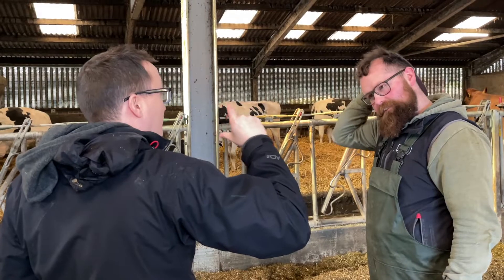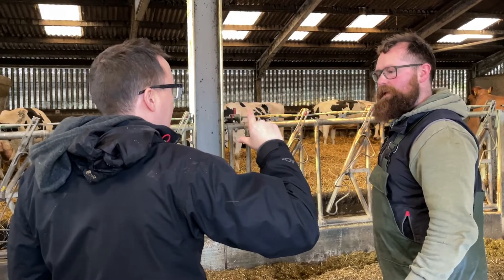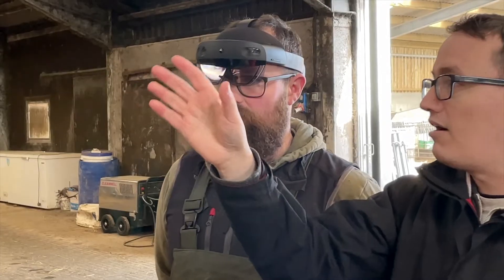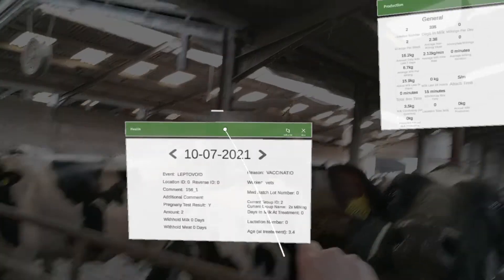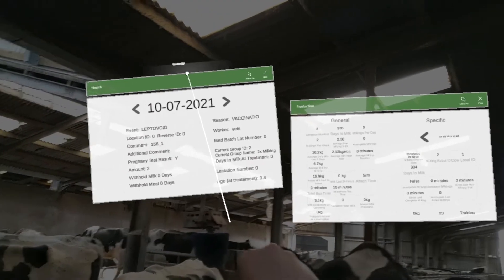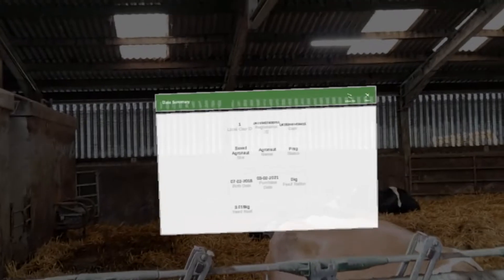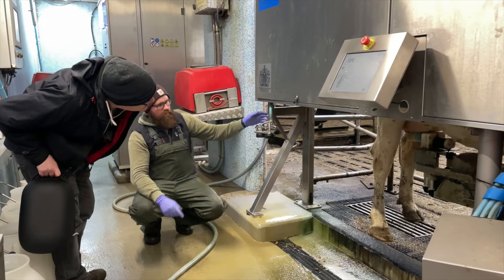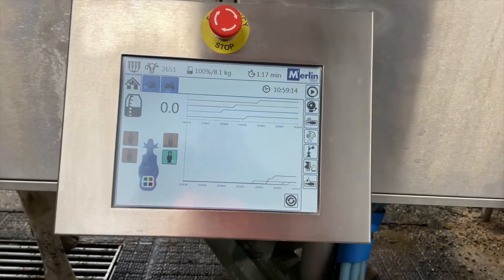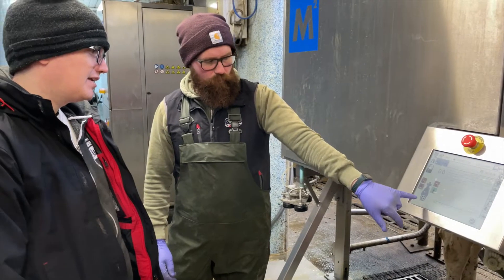Bringing all that together in one place is going to be a real game changer. We've built the application to be integrated with different software that already exists on the farm. So when a farmer or vet goes to the cow side, they can bring up things like the milking information, the calving information, when the cow last gave birth, when its last vaccinations were — all of that presented through the headset. They don't need to go to any other computers or look at any robotic information separately. They just come to the cow side and all of that information is there, readily available, all in one place.